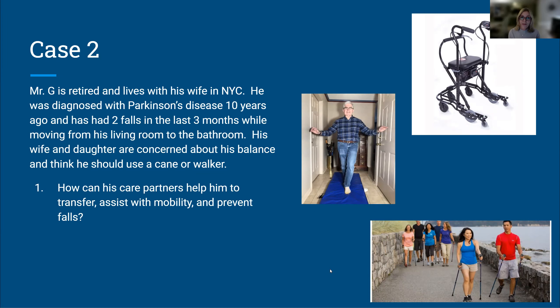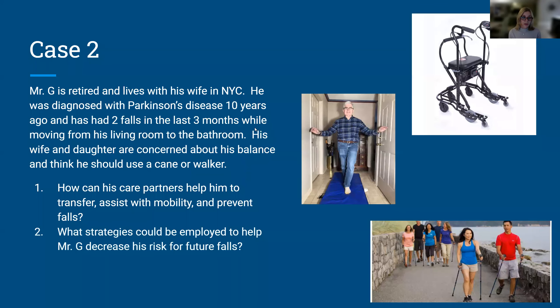The second step is to evaluate the specific task: watching the individual come from sitting to standing and walk to the bathroom, seeing where the task might be breaking down. Strategies to decrease risk for future falls include assistive devices such as a U-Step Walker, which has a laser light that can be useful for people who exhibit freezing of gait — that difficulty getting started. Walkers can help facilitate forward motion and provide additional support, similar to how a grocery cart improves your balance by giving you four points of stability instead of two.